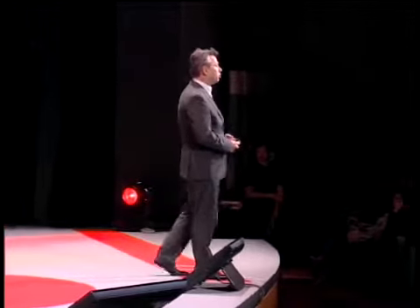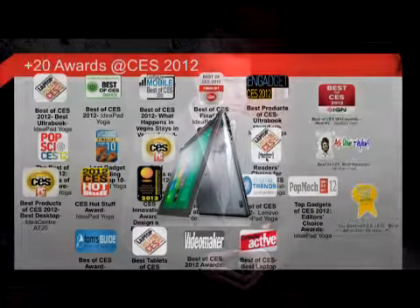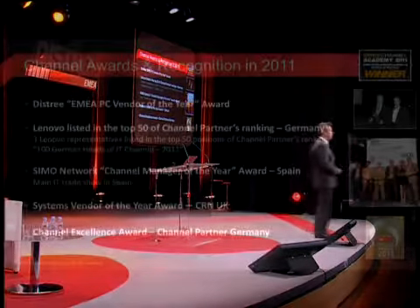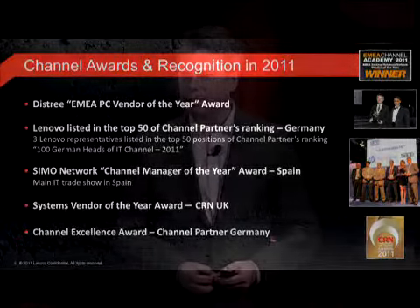On product awards, we just had CES. It was a record concerning the number of awards we received — last year it was around 12 awards, this year it was more than 20 awards. That gives us feedback that on product technologies and innovation we are going in the right direction. Getting an award from the channel is also very important — it confirms that what we are doing is right, and that's why personally this is one of the most important charts for me.